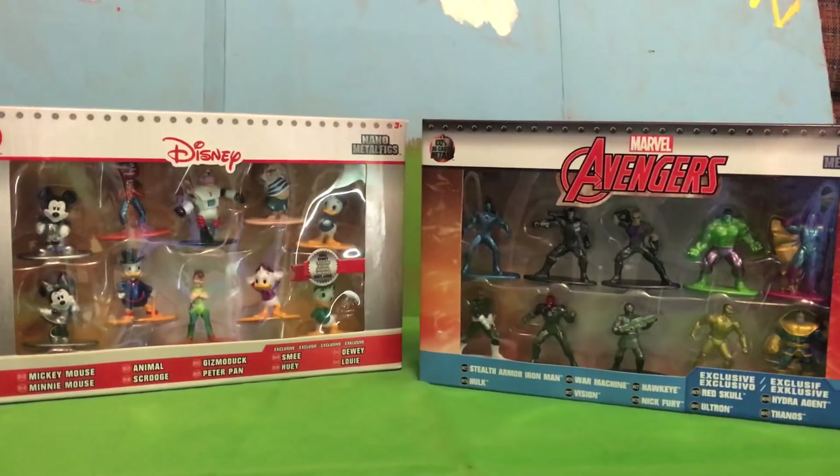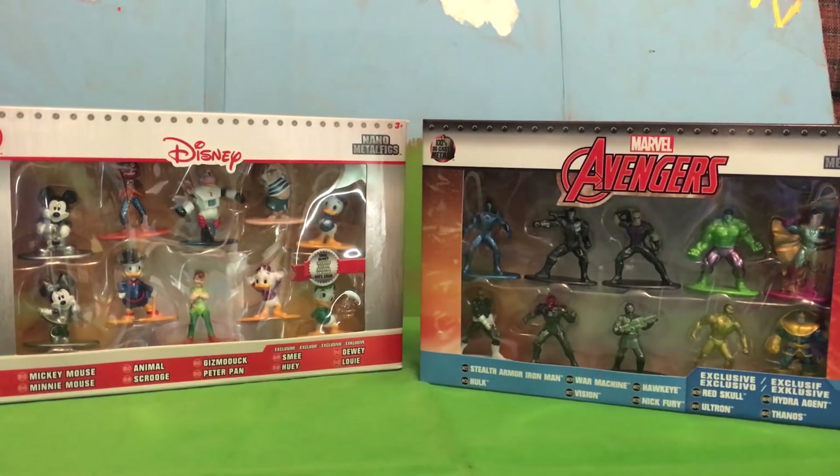There are all kinds of brands — wrestlers, Harry Potter. But yeah, we're gonna get these all open and see what these Metal Figs are all about. All right friends, let's go ahead and get these guys open.